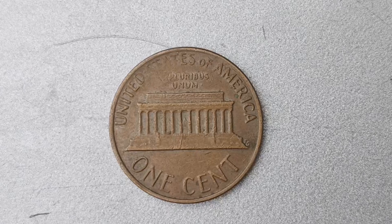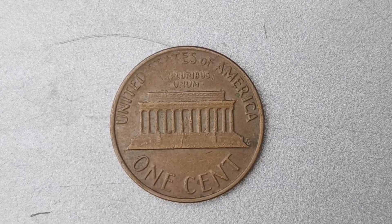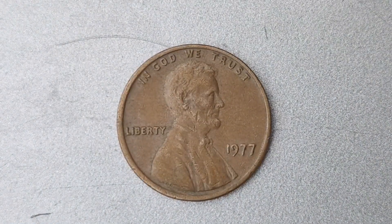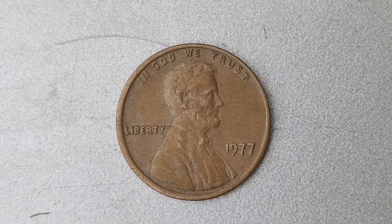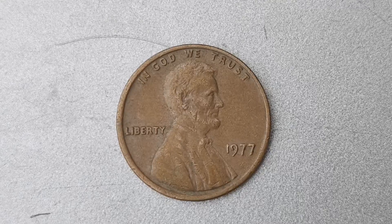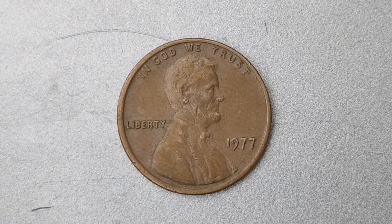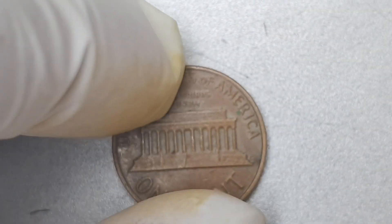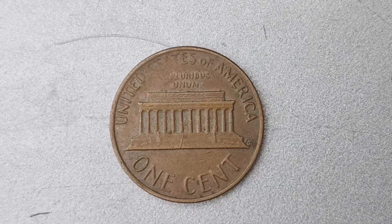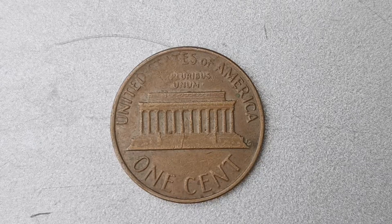The 1977 Lincoln penny with no mint mark is a highly sought-after piece in the world of coin collecting due to its scarcity and unique characteristics. Minted in Philadelphia, this particular coin is distinguished by the absence of the P Mint Mark that is typically found on coins produced at the Philadelphia Mint. What makes this coin even more extraordinary is its remarkable condition — known for its flawless surfaces and sharp strike, the 1977 No Mint Mark Lincoln penny stands out as a true gem among collectors.